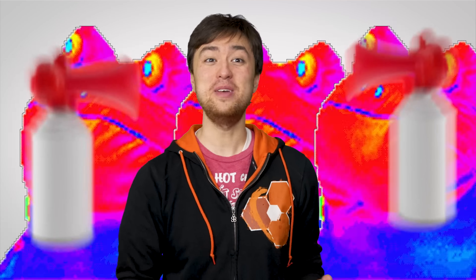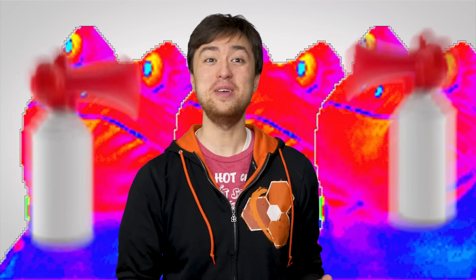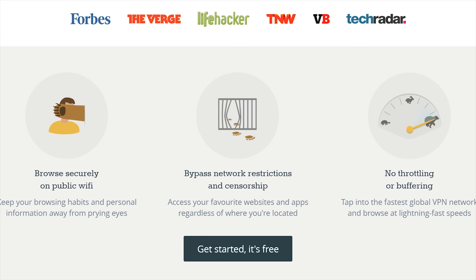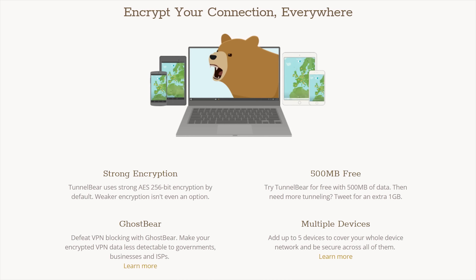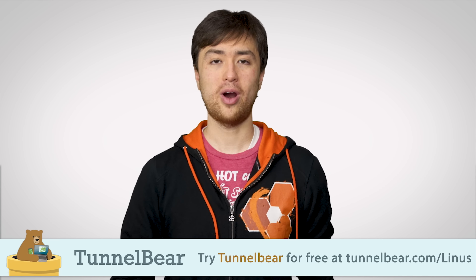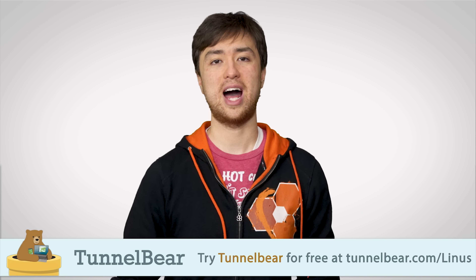Check out TunnelBear, the simple VPN app that makes it easy to browse privately and enjoy a more open internet. With TunnelBear turned on, your Wi-Fi connection is secured and your online activity is kept private from your internet provider, advertisers, hackers, and anyone else looking to track you or profit from your data. TunnelBear has a top-rated privacy policy and does not log your activity. To try TunnelBear for free with no credit card required, just go to TunnelBear.com/Linus.